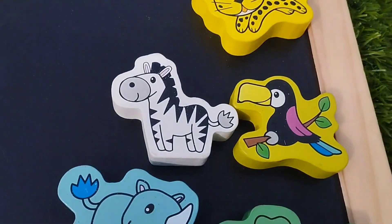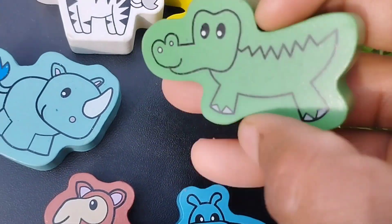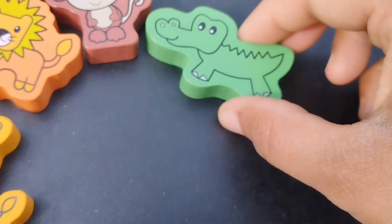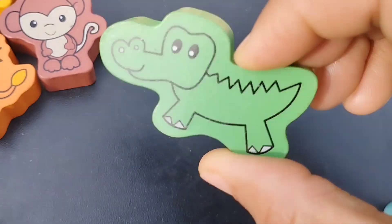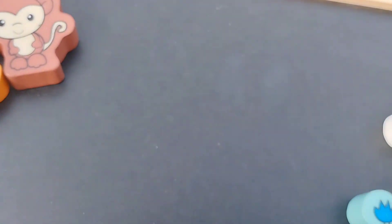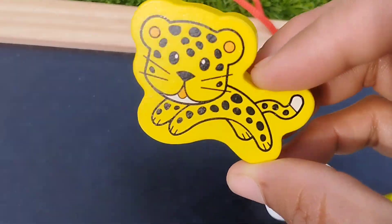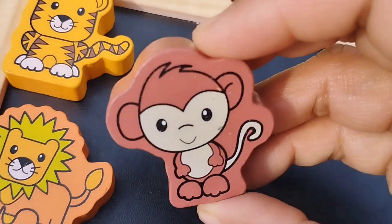Let's learn the animals' names. Alligator. This is alligator. Alligator. The next one is leopard. This is leopard. Monkey.